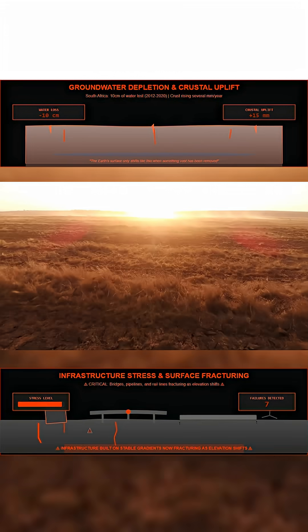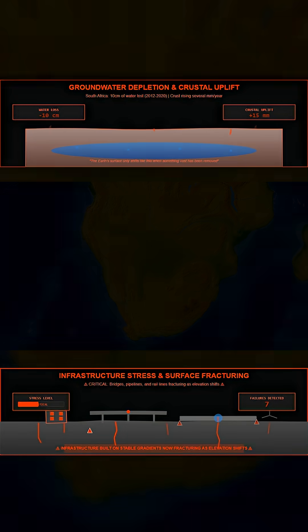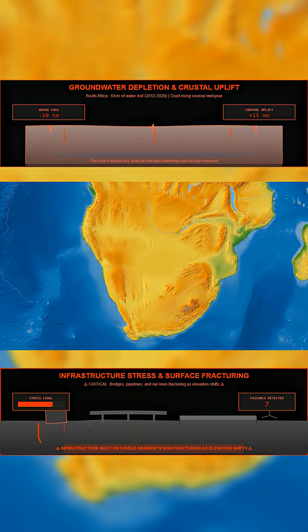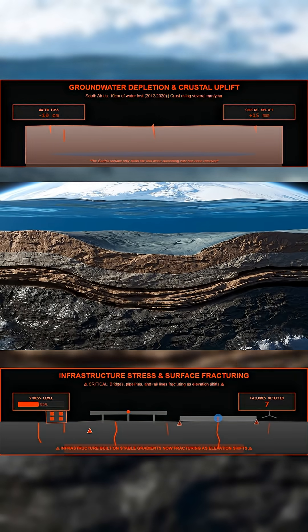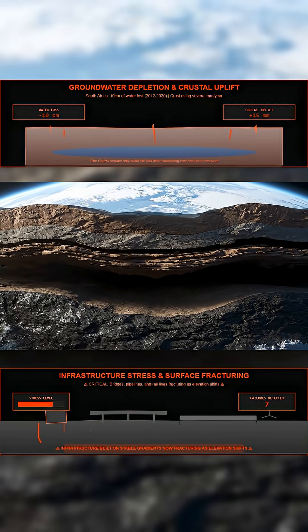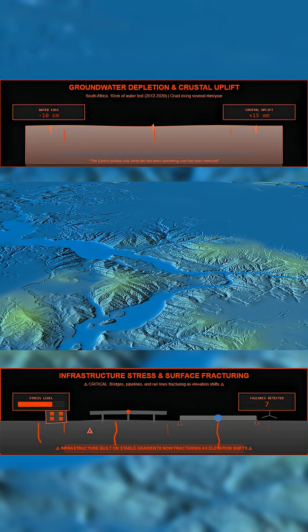Something worrying is happening beneath South Africa. The land is lifting. Satellite and ground instruments show that the surface across much of the country is rising — a slow but continuous motion caused by the loss of weight above it. That weight was water. Over the last decade, the nation has lost enough groundwater, soil moisture, and surface water to alter the crust itself. The ground is rebounding upward by several millimeters each year. In geological terms, that is enormous.